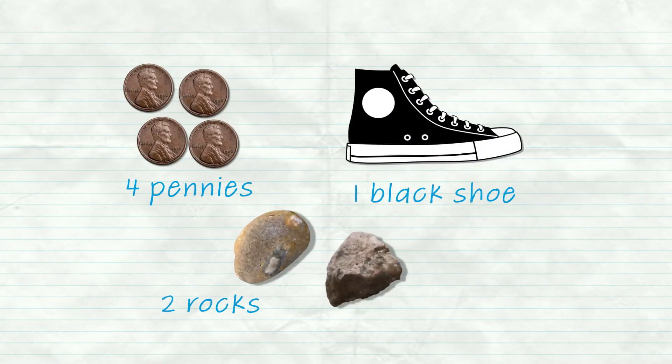Grown-ups, make a checklist with words and pictures of small items that you can find around the house, such as four pennies, one black shoe, and two rocks.